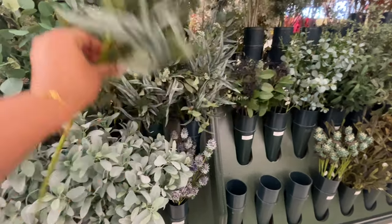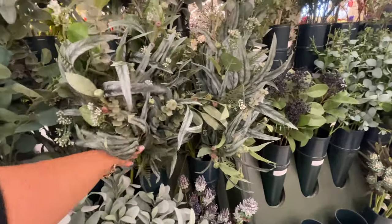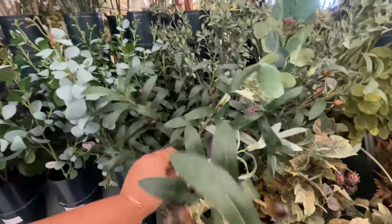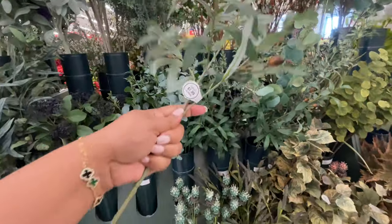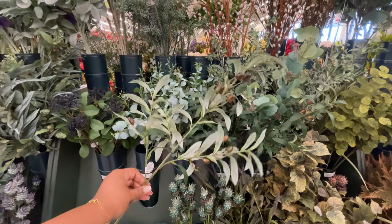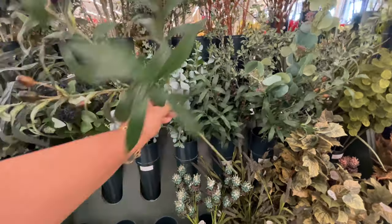Did you see that price point? $18.99. But this stem is so full — that's why I showed it to you. It has so much going on, so it wasn't surprising that it was that expensive. Not so expensive though: $7.99 olive stem.